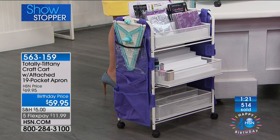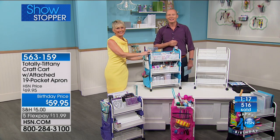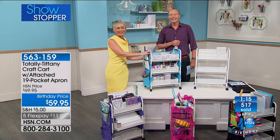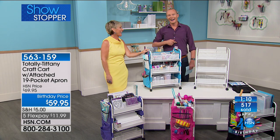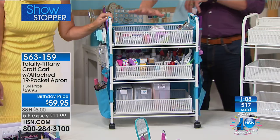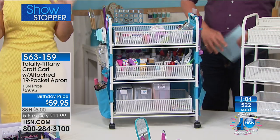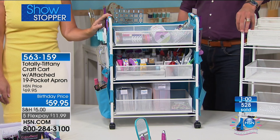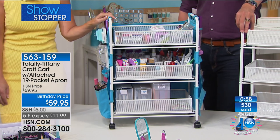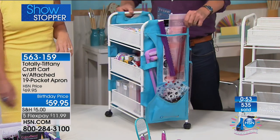We've got a caller from Georgia — you just got this in the purple. Good morning! I'm great. Congratulations — is this your first purchase of the cart? Oh yes, yes. I had told myself I wasn't going to buy it, and then I saw you demonstrating how much stuff you can get in it. I know — can you believe it? And I thought, got to have it. Can you believe how much is in this?